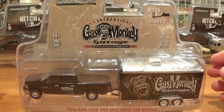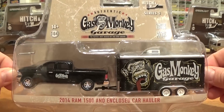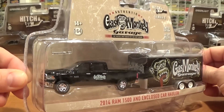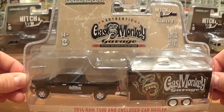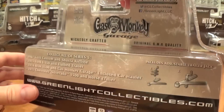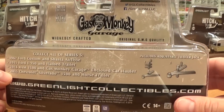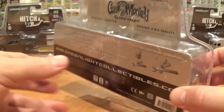First let's take a look at this 2014 Dodge Ram 1500 and enclosed car hauler. This trailer is big enough you can actually fit a car in, but first we'll just take a quick peek at the packaging. Nothing really to report on the back — an itemized list of the four vehicles found in Series 5, as well as some small instructions on the trailer hitch.